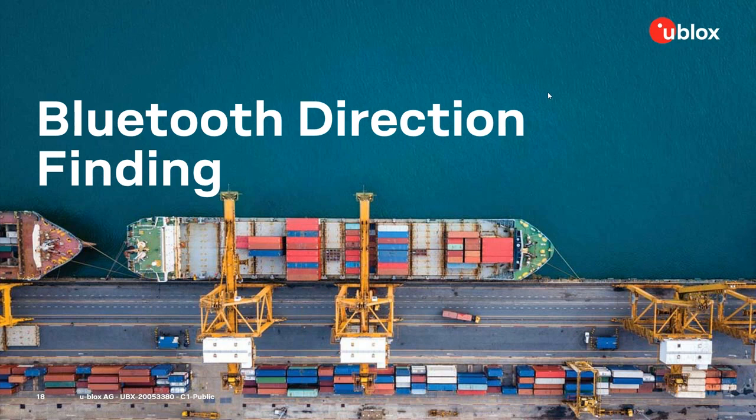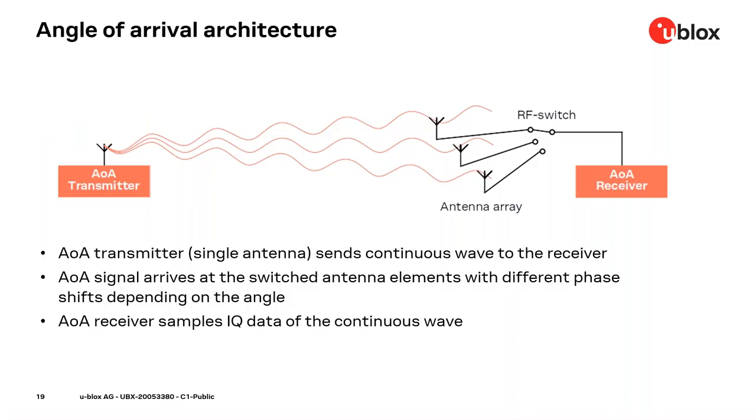Thank you, Agnes. Let's dive into the details of Bluetooth direction finding. As you've seen, there are mainly two methods: angle of arrival and angle of departure, which are very similar. The main difference is that we send in the opposite direction when comparing both methods. I'll explain the principle of Bluetooth direction finding using the example of angle of arrival, covering what is defined in the Bluetooth spec and what is needed beyond the specification to implement such a system.